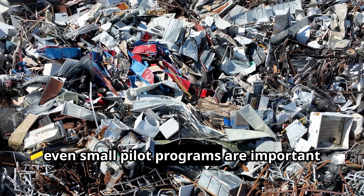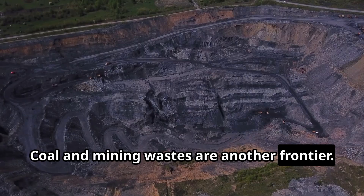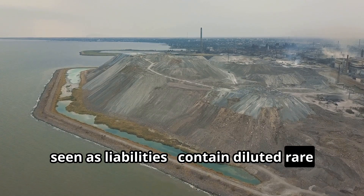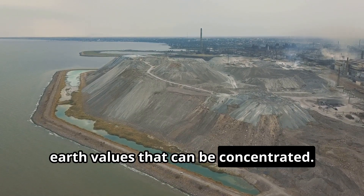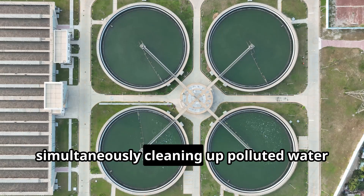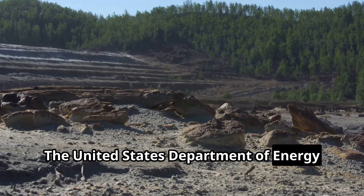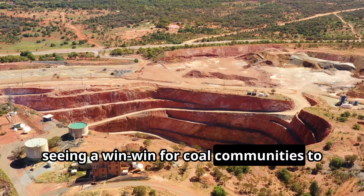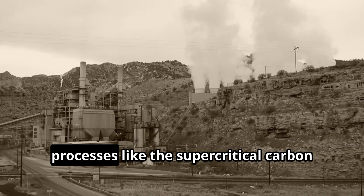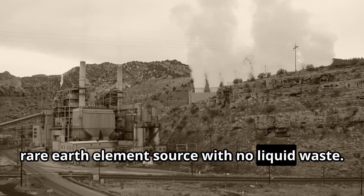Coal and mining wastes are another frontier. Coal ash and acid mine drainage — usually seen as liabilities — contain diluted rare earth values that can be concentrated. In West Virginia, a pilot plant is extracting rare earths from acid mine drainage fluids, simultaneously cleaning up polluted water while obtaining oxide concentrates. The US Department of Energy has invested in several such projects, seeing a win-win for coal communities to produce critical minerals from the billions of tons of coal waste. Processes like the supercritical CO2 method can turn coal ash into a rare earth element source with no liquid waste.